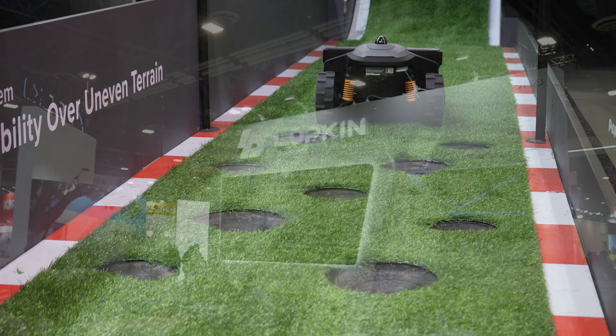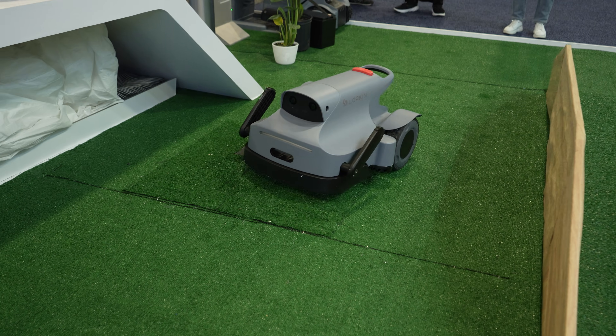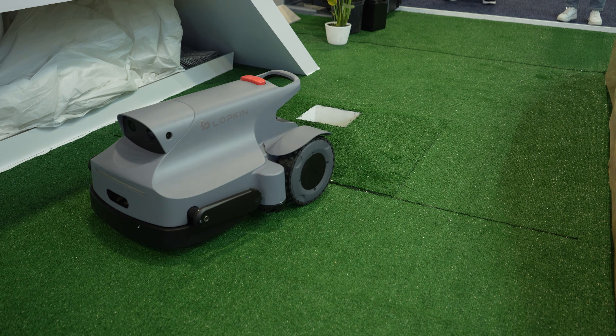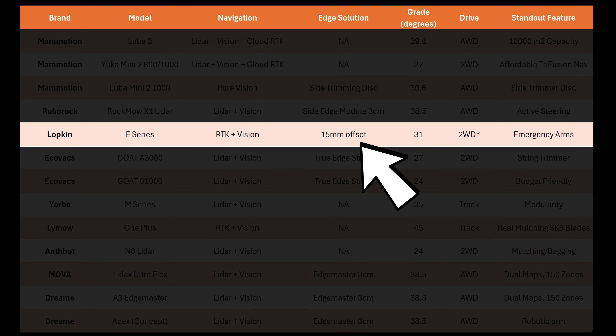A company called Lopkin was at CES showing off their new E-series of robotic mowers that have a set of recovery arms allowing the robot to lift itself out of holes if it gets stuck — which seems like a great innovation. The Lopkin also has a side cutting module, but unlike other side discs that still leave about three centimeters of uncut grass, Lopkin says their side trimmer cuts about twice as close, getting within 1.5 centimeters of the side of the robot.